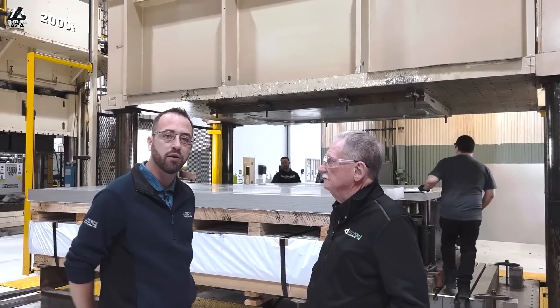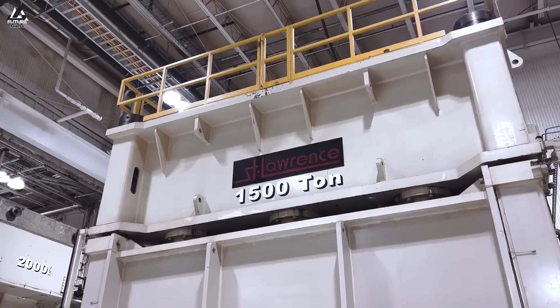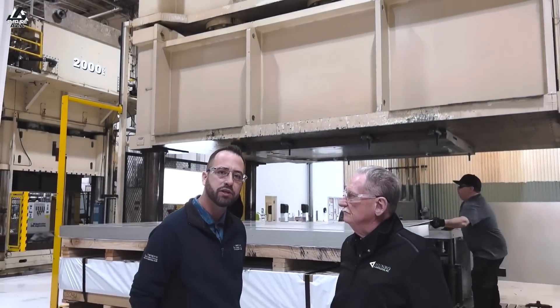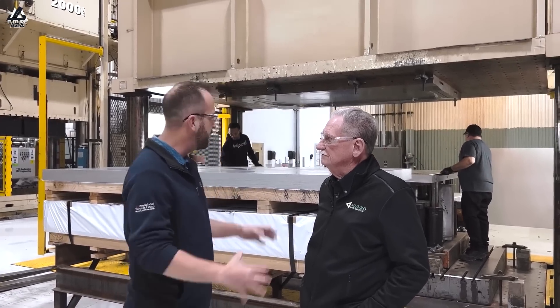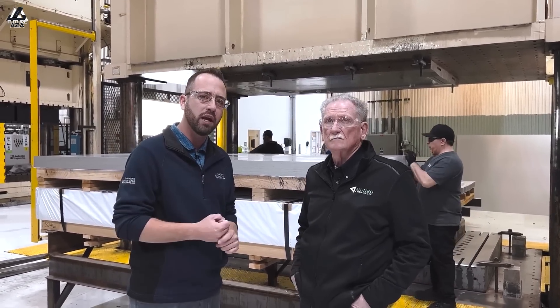We've got Sandy Munro here to tell us exactly why that's good. We'll also be discussing things he saw at his tours of Giga Texas that surprised him, which manufacturers are on the wrong and right paths, and of course we have to have a question about Jim Farley. Let's get into all that right now. I'm Brian, welcome to Futuraza.